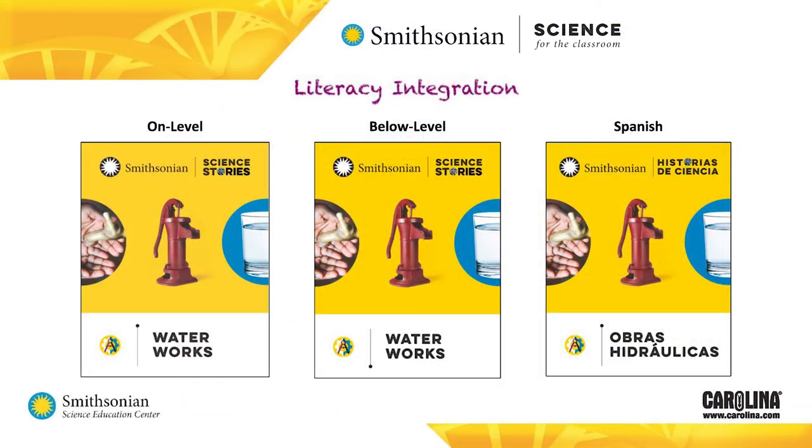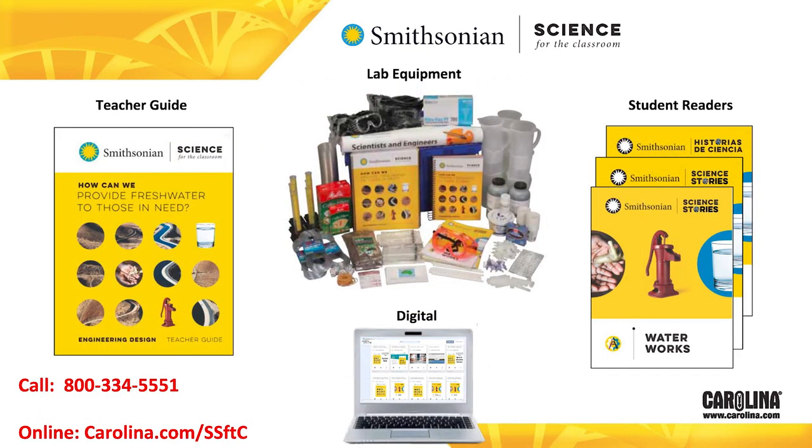Literacy integration plays a significant role in Smithsonian Science for the Classroom to help students meet the English language arts standards. Smithsonian Science Stories readers provide informational text and are available for each module, coming in three versions: on-level, below-grade level, and Spanish. Smithsonian Science for the Classroom modules bring the Smithsonian's world-class collections, experts, and resources into your classroom — a complete program with hands-on lab equipment, teacher and student print resources, and a robust digital platform.